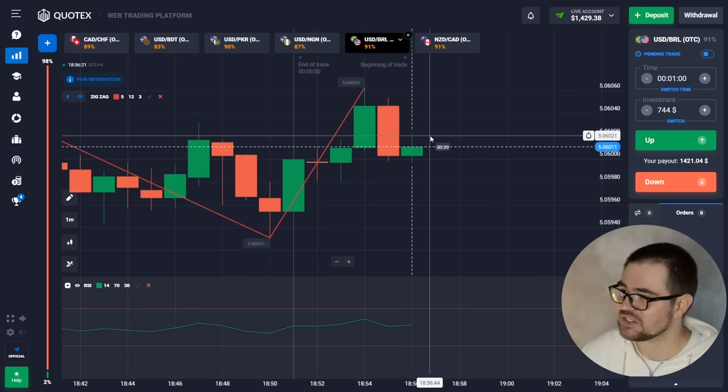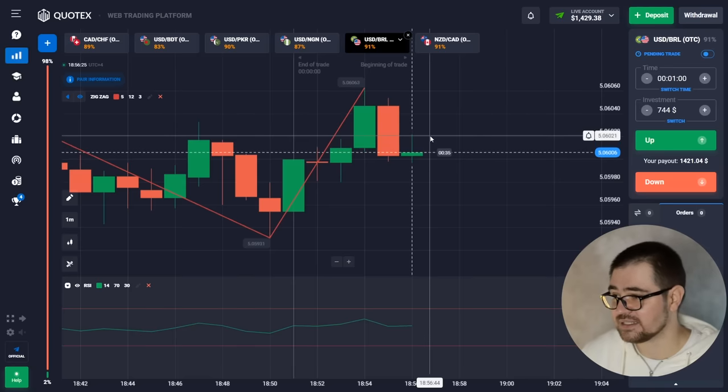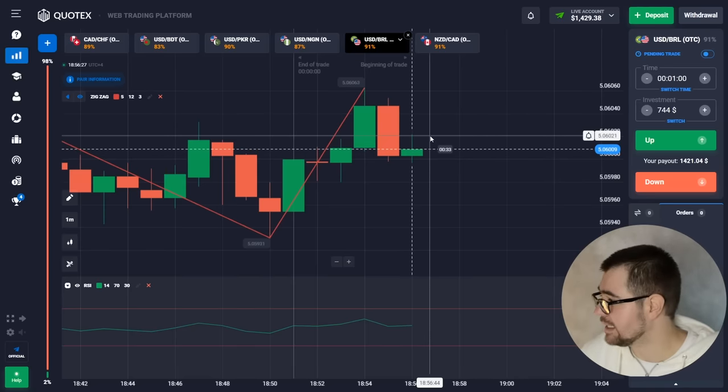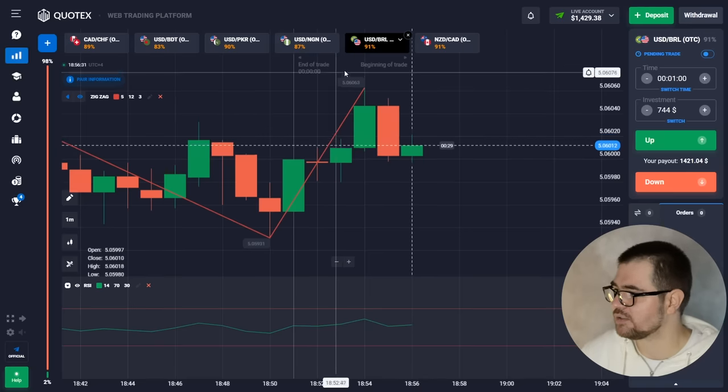So the next one we can do a $1,000 option.